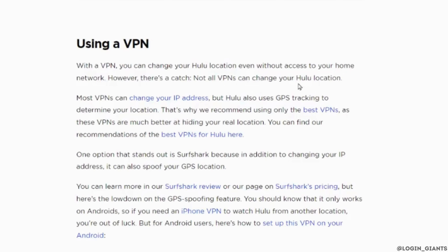That's it — this is simply how you can change your location on Hulu Live TV. I really hope this video is going to be helpful for you. Thank you for watching it till the end.